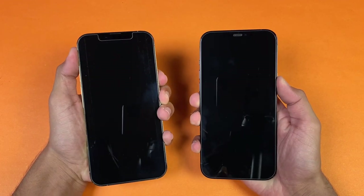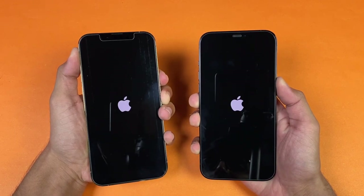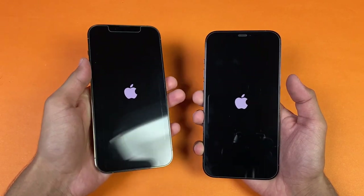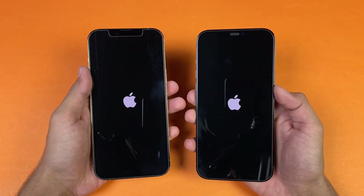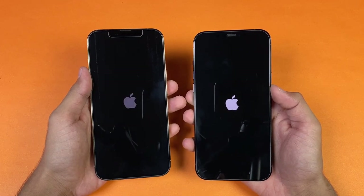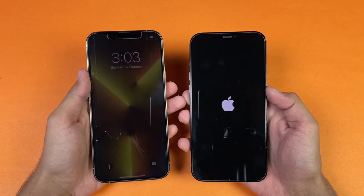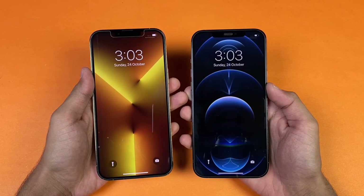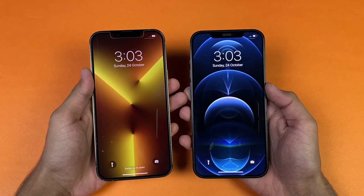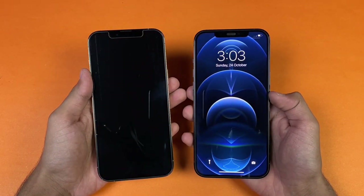Let's see the boot-up test. The new iPhone feels a little bit heavier compared to last year. We have iOS 15.0.2 on both phones — the latest iOS. And you can see the iPhone 13 Pro Max is faster when it comes to booting up compared to the iPhone 12 Pro Max — about a one and a half second difference.